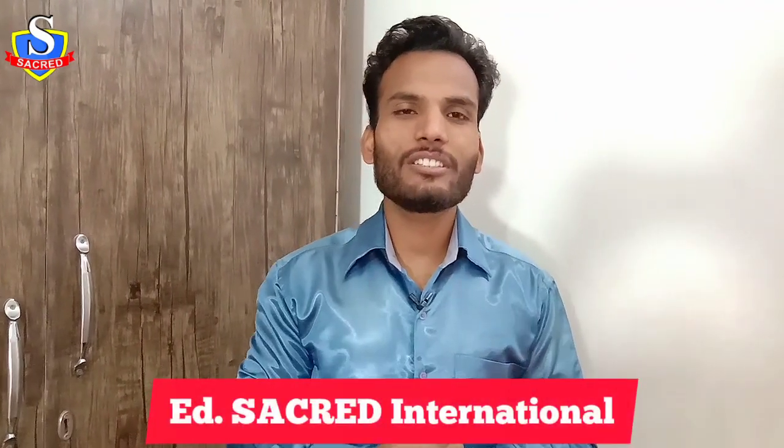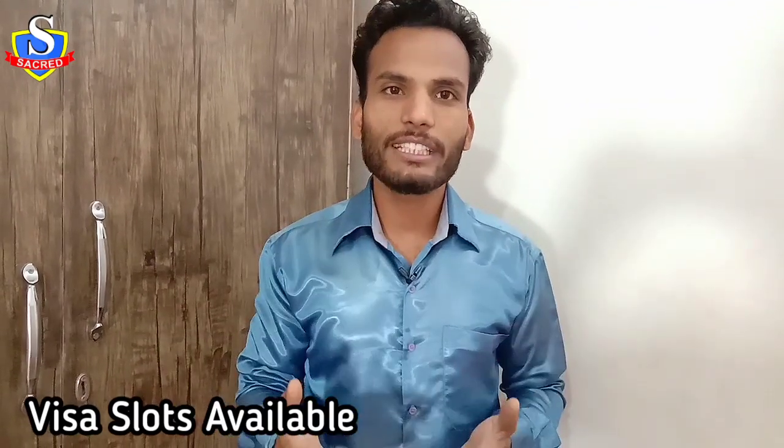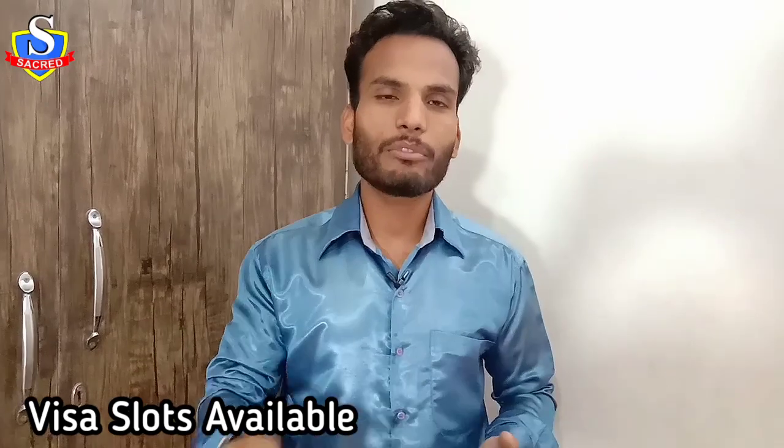Hello everyone, welcome back to my channel at Secret International. Today I'm here again to provide you all the information for booking visa slots. Before starting the video, I want to thank you for the good support and appreciation for my previous video about visa slot updates. If you haven't seen that video, go check it out — the link is in the description or the i-card button.